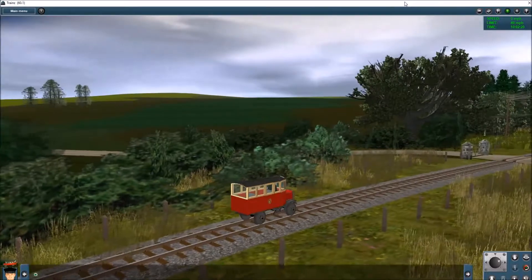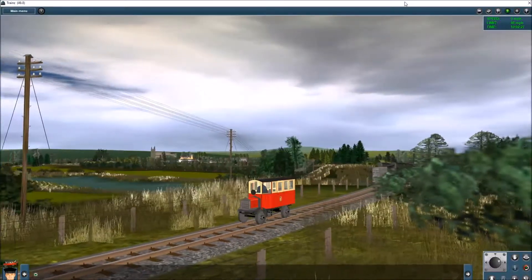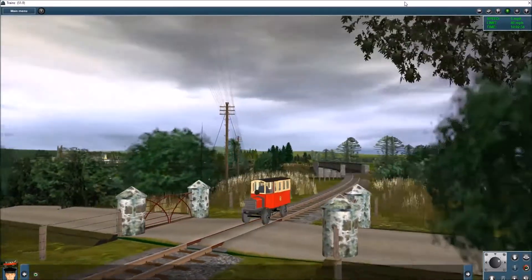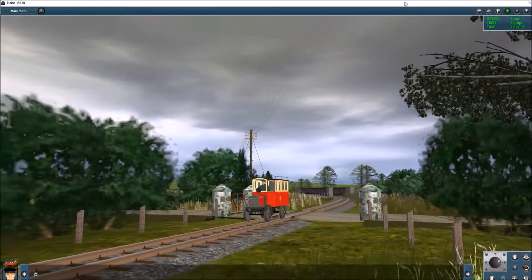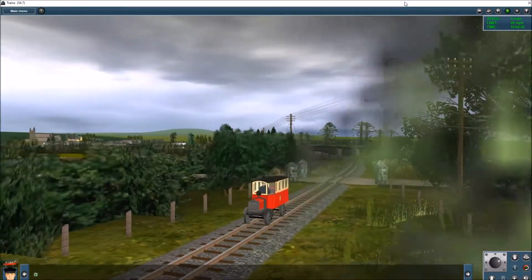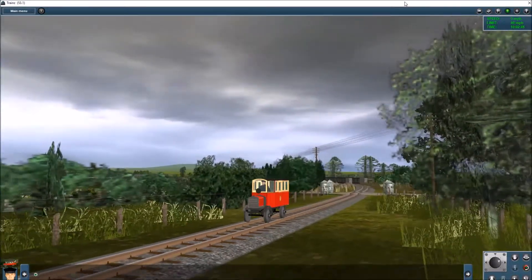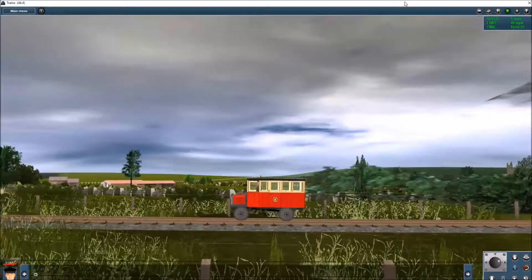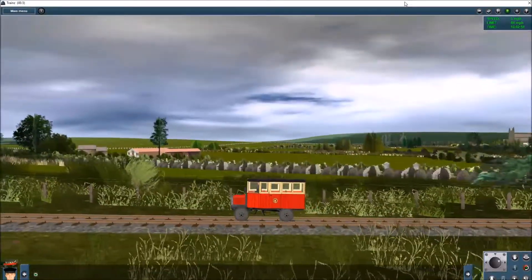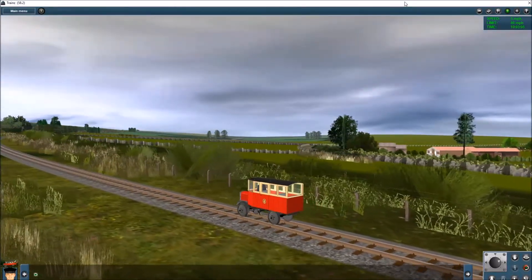This version of number one — the third version — is now heading towards Meenglass Halt, and you can see Stranola station in the background, so it's like a massive S-shape that the little rail car has traversed. It would normally have had one or two passengers, perhaps the odd mailbag or bicycle on the roof. It's a very narrow, very small little rail car, but nevertheless very significant as the first of these rail cars to be used by the Donegal Railway, which was such an innovator in the use of these vehicles.